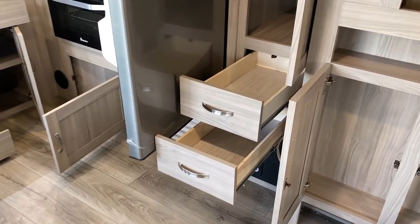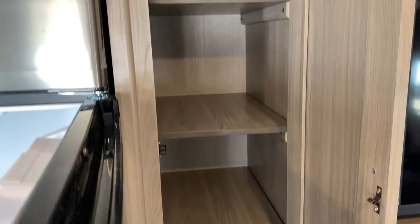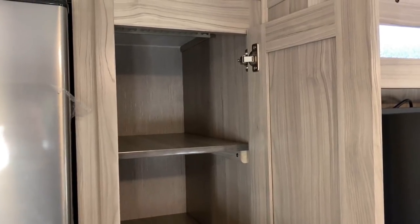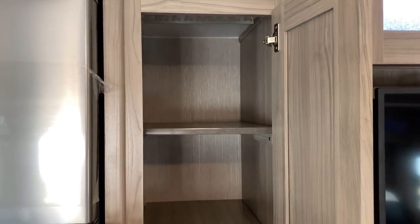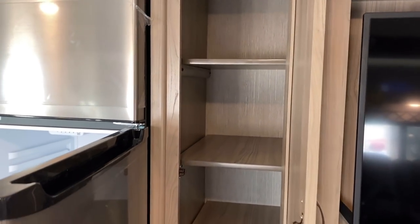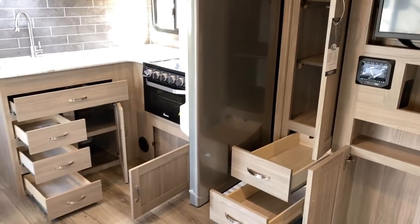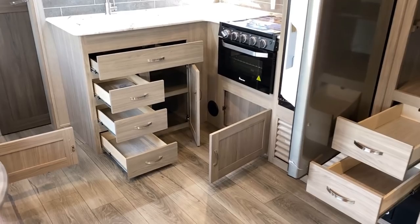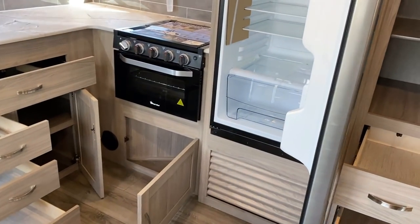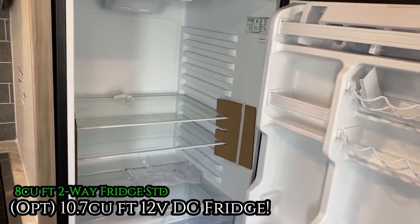We've got that walk-in pantry and then a dedicated additional pantry right here - most floor plans don't have this. This floor plan is slightly longer than most competitors, might be a little heavier and more expensive, but it has more to offer. That includes the optional 10.7 cubic foot DC compressor fridge we're looking at here - standard in this model would be an eight cubic foot two-way gas absorption fridge.